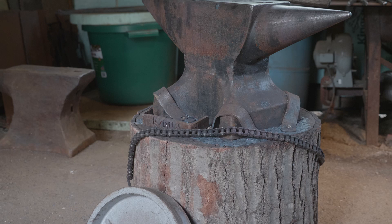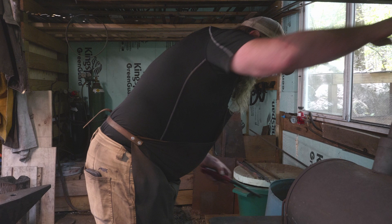Blacksmithing is really two things — it's an anvil and a hammer.